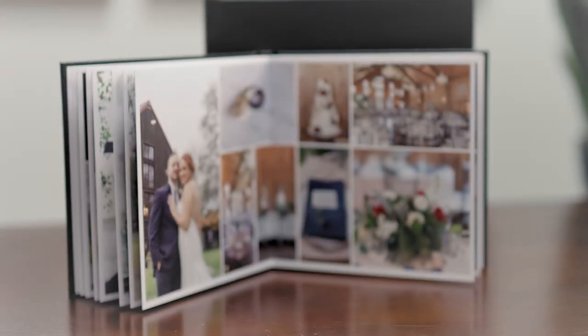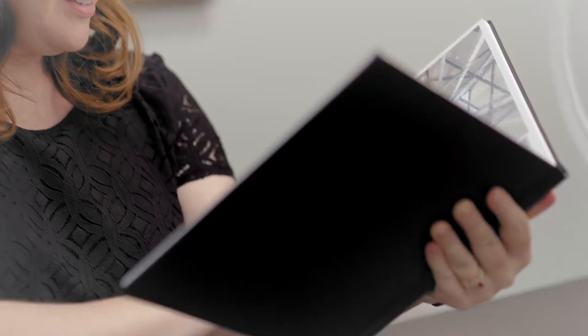All of our products are completely customizable, including our albums, prints, and framed artwork. While digital albums are very important, tangible albums are important to pass down from generation to generation.